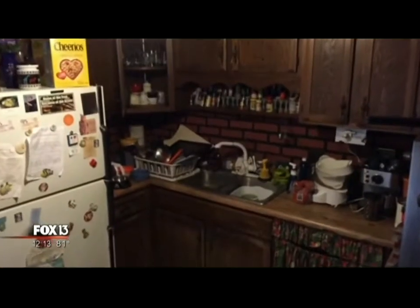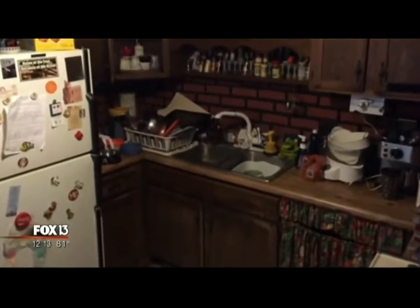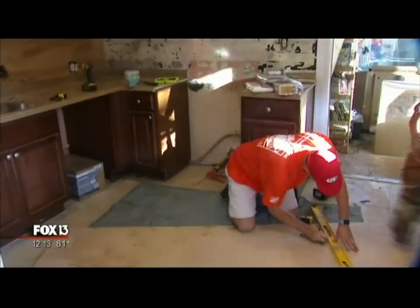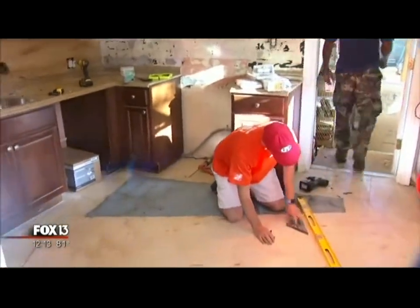Now, you folks at home, you're going to be looking at a picture right here of what the kitchen looked like beforehand. And now this is what the kitchen looks like after we've ripped out all the appliances. Walk us through really quickly all the work that's being done here.